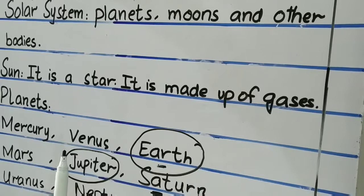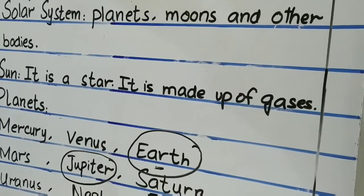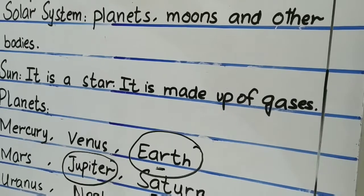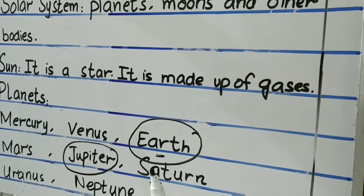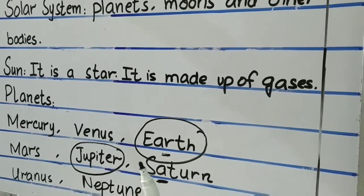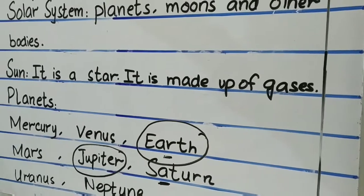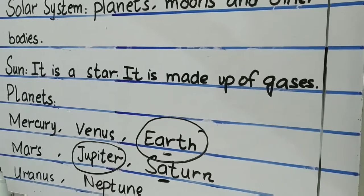Second is Venus — it is the hottest planet of all. And then is Earth. It is the only planet in the solar system that supports life. It is blue in color because it is covered with 70% water. Then is Mars — it is called the red planet because it has red soil.